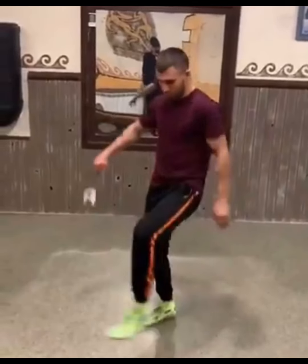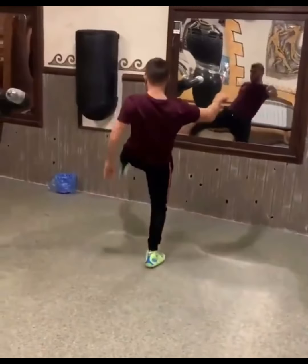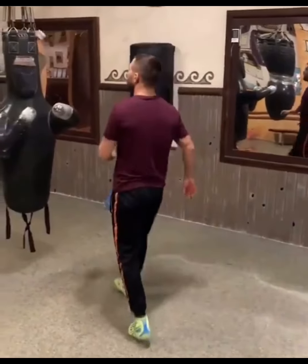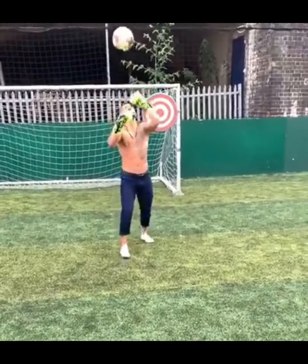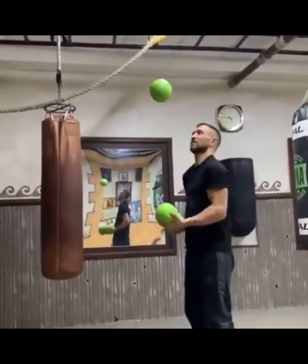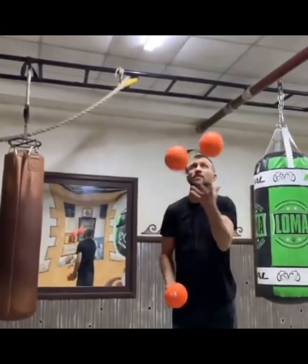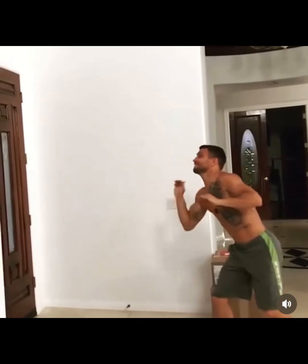Lomachenko got a lot of weird workouts he likes doing. He likes playing with balls — soccer and stuff like that — doing drills for two to three minutes just working on his feet. It helps with footwork and hand speed. You'll also see him doing silly stuff like playing with the ball with boxing gloves on, just for hand speed and fun, really. He does a lot of juggling and stuff like that.